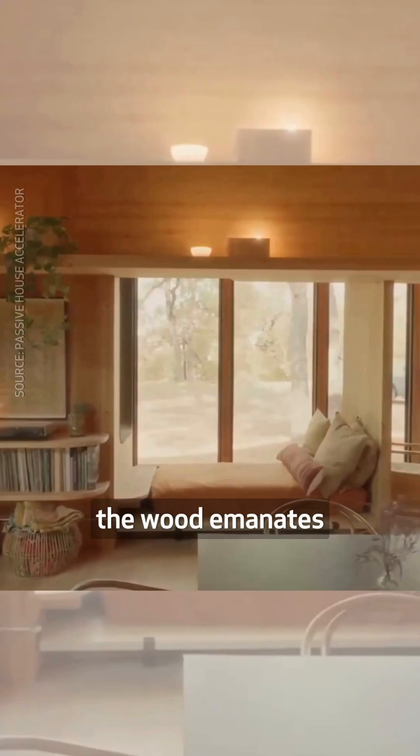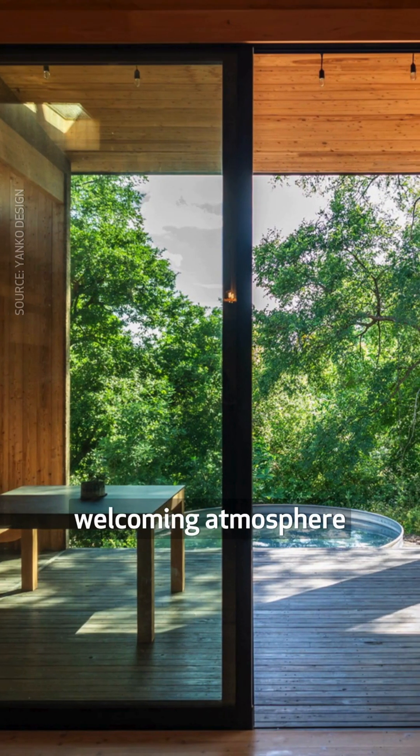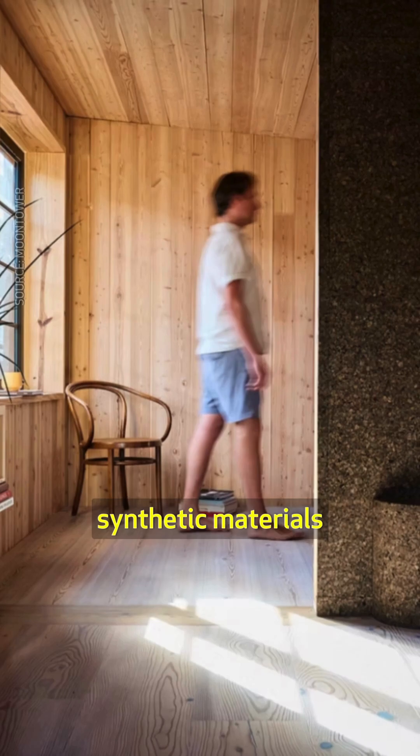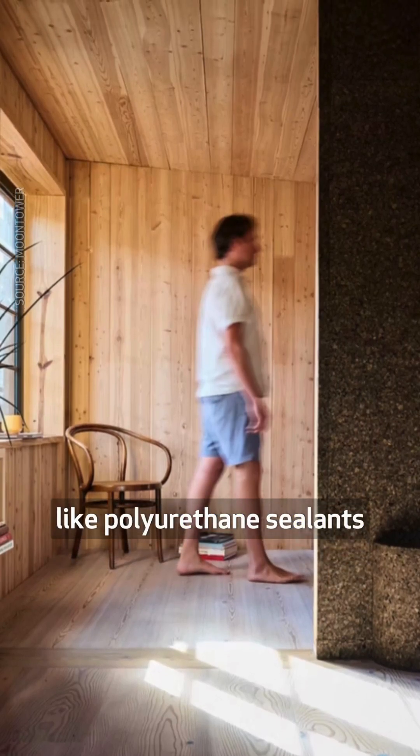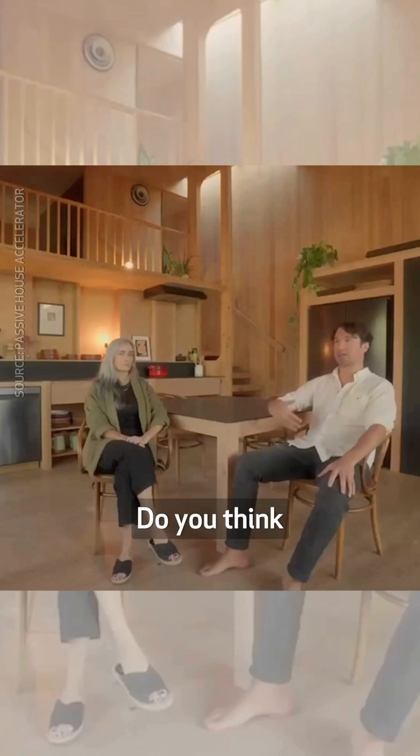For instance, the wood emanates a pleasant smell, and its biophilic nature creates a welcoming atmosphere. The lack of synthetic materials like polyurethane sealants and latex paints improves the interior air quality. Do you think bio-based materials are key to healthy spaces?